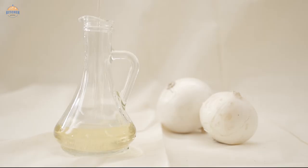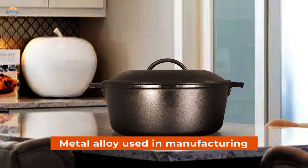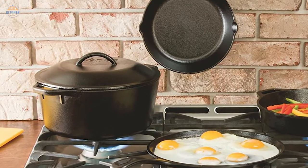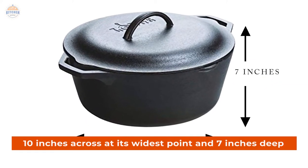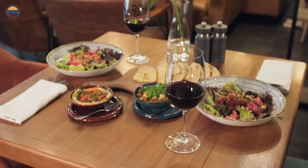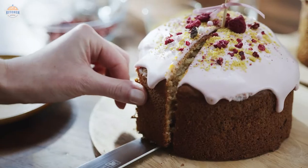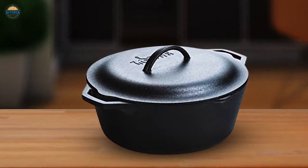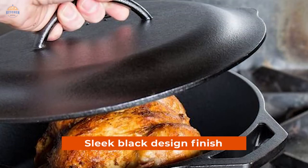There is also 100% natural vegetable oil infused into the metal used in manufacturing this product, ensuring unparalleled heat retention and even cooking results every time. It measures 10 inches across at its widest point and 7 inches deep, making it ideal for smaller dishes such as stews or casseroles, as well as baking items like breads or cakes. This Dutch oven not only has superb thermal properties but also looks amazing on your kitchen countertop thanks to its sleek black design finish.